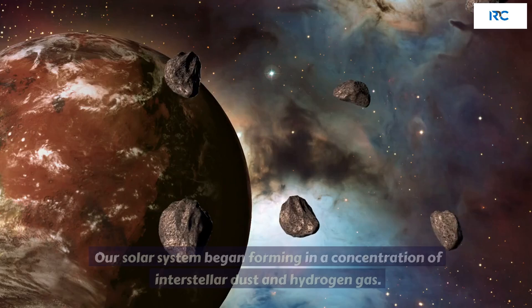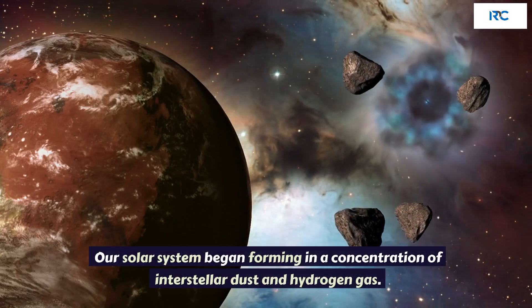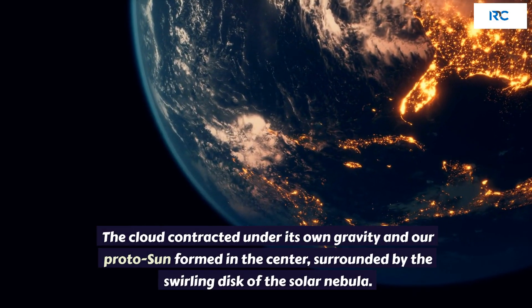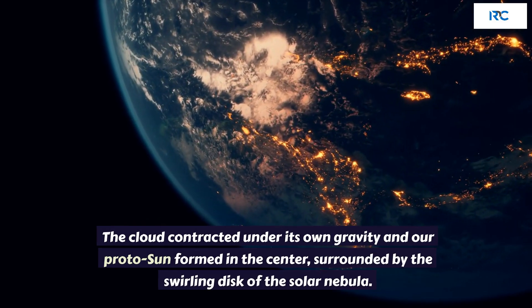Solar Nebula. Our solar system began forming in a concentration of interstellar dust and hydrogen gas. The cloud contracted under its own gravity, and our proto-sun formed in the center, surrounded by the swirling disk of the Solar Nebula.